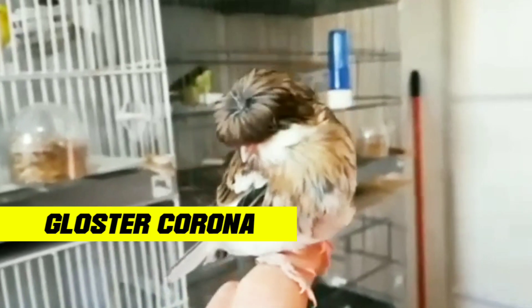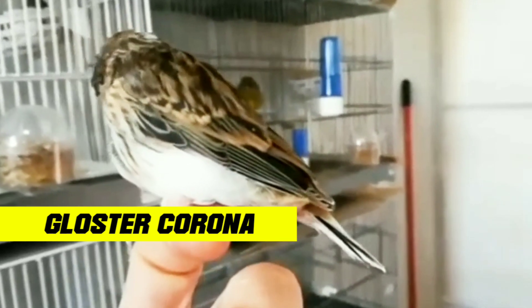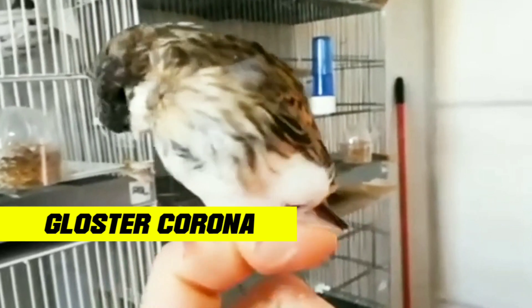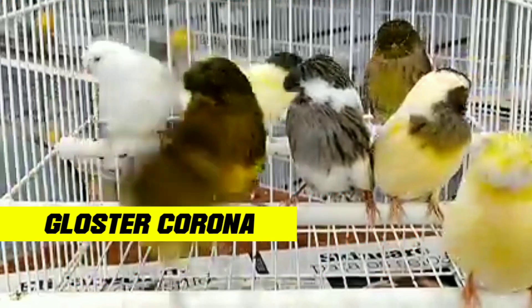Gloucester canaries can also be trained to sing and imitate other sounds. They are often used in canary competitions and have won many awards for their beauty and melodious voices. However, like all pets, Gloucester canaries require proper attention and care. Make sure to provide them with healthy food, a clean environment, and regular health care to ensure their health and happiness.